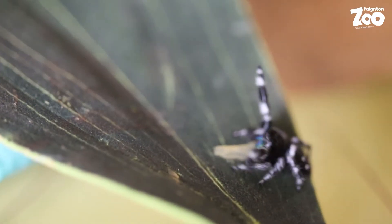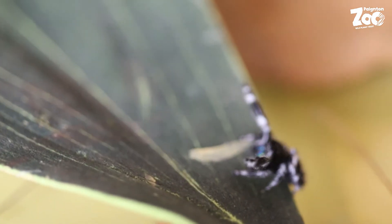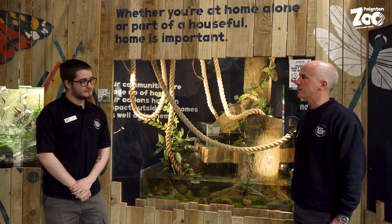Well hi there, welcome to Paignton Zoo. My name is Matt and we're joined today by Joe, who's one of our keepers here in Bugs at Home, which is our amazing display of invertebrates from around the world. So Joe, if people come to Paignton Zoo and they're coming here, what sort of species can they see?